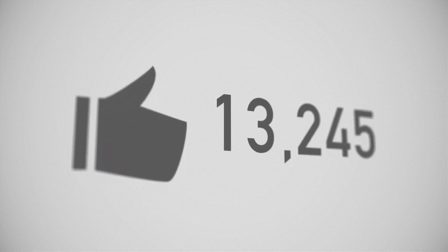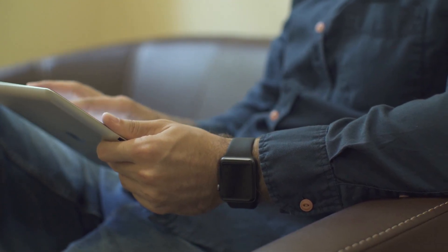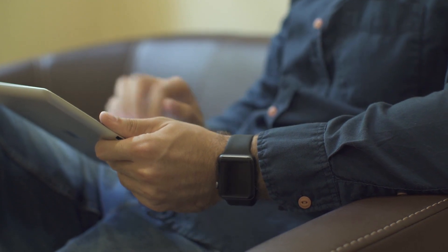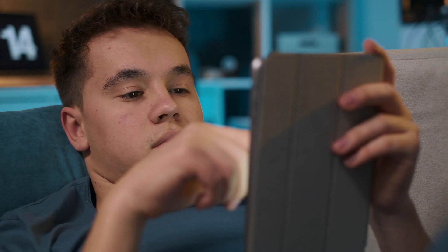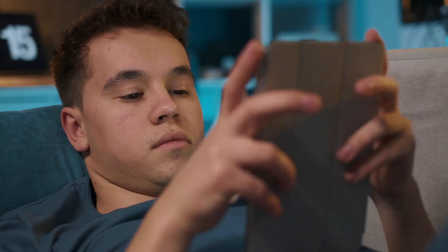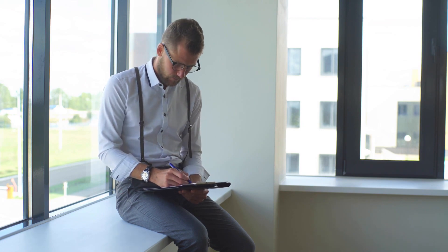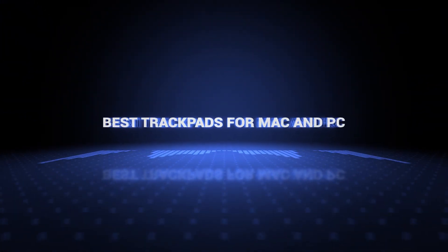Once we reach 1000 likes, we will pick a winner and notify them. Trackpads swap the constant wrist movements you'd make pointing and clicking with a mouse for more fluid swiping, scrolling, and gesturing. It's a more natural and comfortable experience that doesn't typically use any wires, plus you get even more surface area on an external trackpad than the one built into your laptop. We've researched a dozen different trackpads, including mice and keyboards with built-in trackpad features, to use with your computer. They're perfect for a multitude of tasks, from editing images to browsing the web. So without further ado, this is our pick of the best trackpads on the market right now.